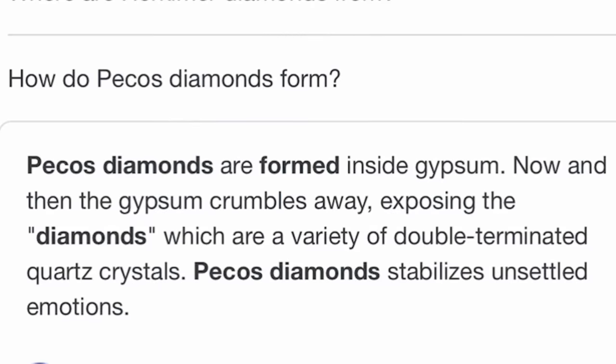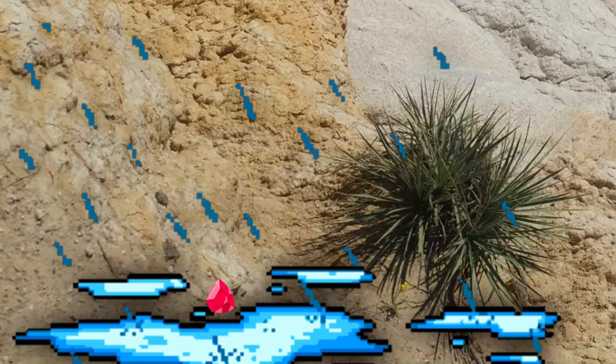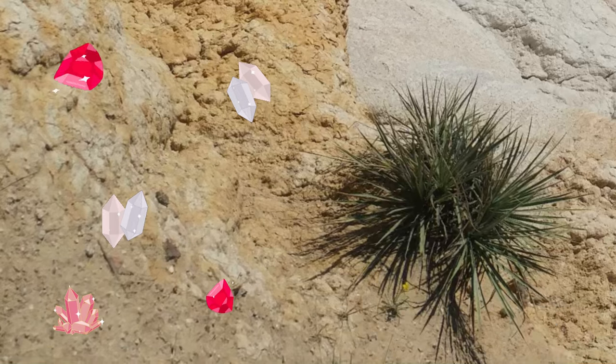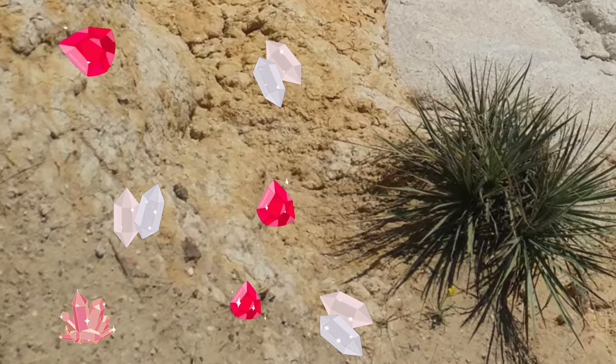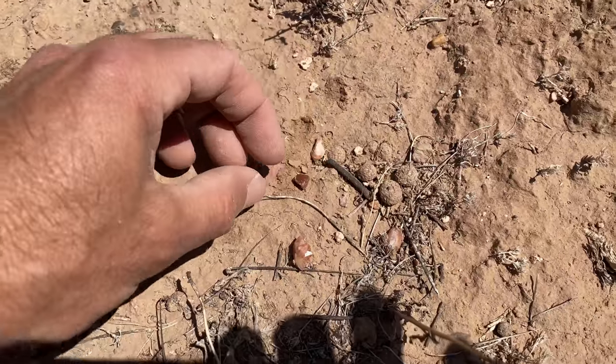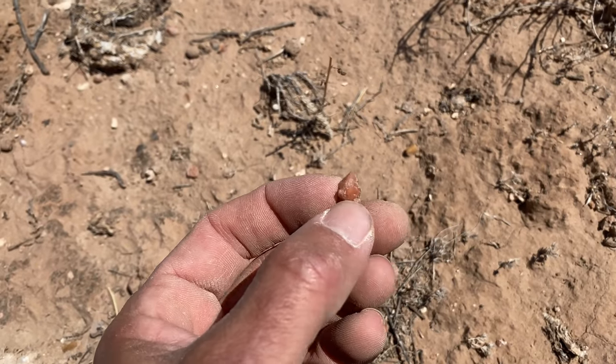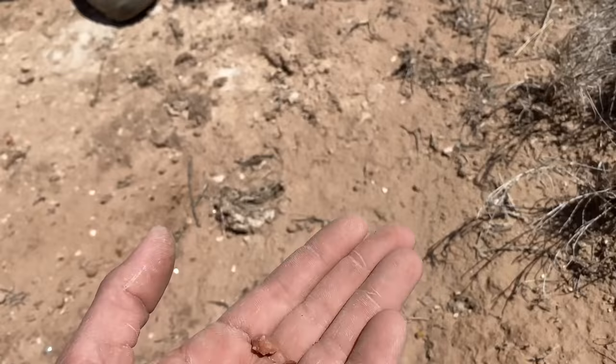This location today has so many reds and oranges. Pecos diamonds are formed inside gypsum. The gypsum actually crumbles away — over time the rain decays the gypsum layering out, and crystals start to show up right on the surface. Super red. Perfect little clusters. And it seems like 98% of these are red.